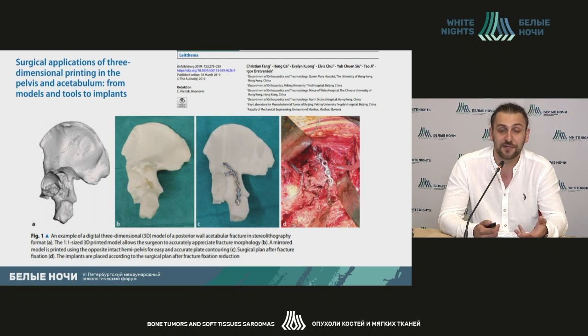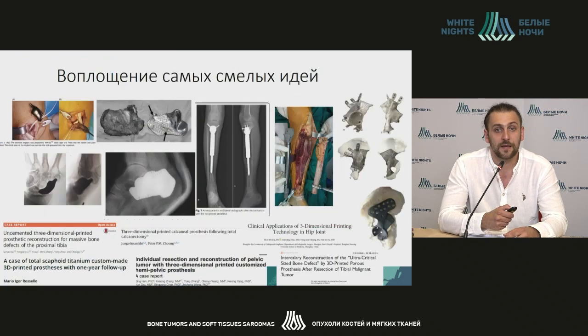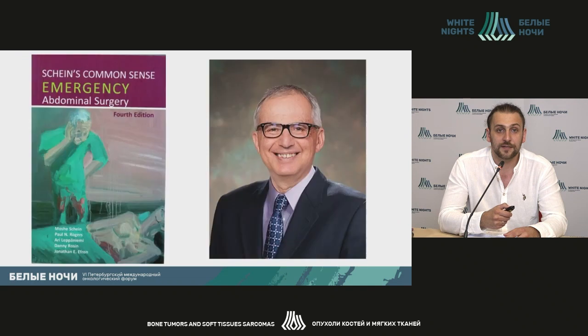Young specialists are usually involved in the development of the mass model, and only one technician is sufficient to maintain the work of the 3D printer. This makes production of those models much cheaper, and it also cheapens the surgery per se, because due to prior planning the surgery goes faster, it turns out to be more accurate, and implantation becomes more accessible.